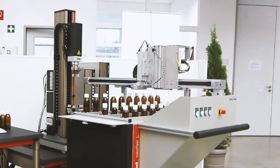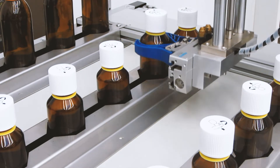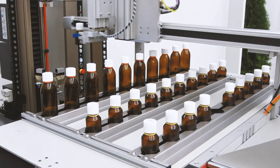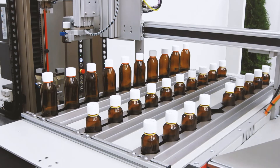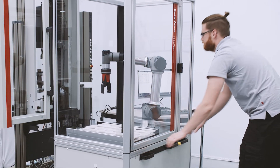Zwickröll testing machines can be easily equipped with automated handling systems. Depending on the testing application and the number of samples to be tested, these can be handled manually or automatically. Docking and undocking of the robot is easy and secure.